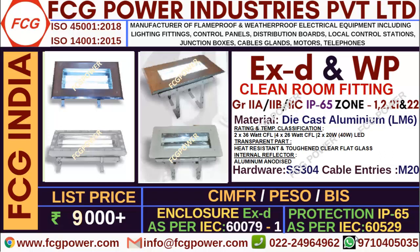Shall we start now. Here we have displayed the photo alone. If you need technical drawing and installation guidelines please contact us. Here we have displayed two types of clean room fittings — one is top openable, next is bottom openable. The rating, transparent part and internal reflector I have shown here.